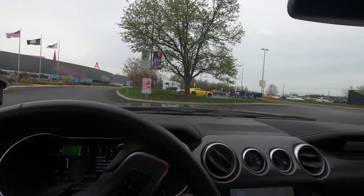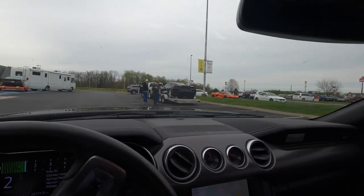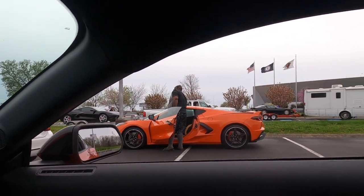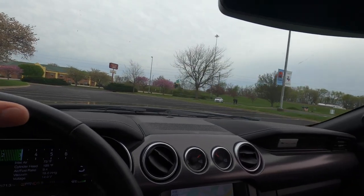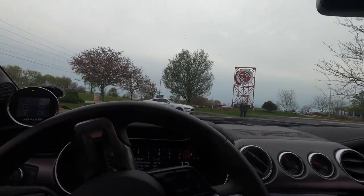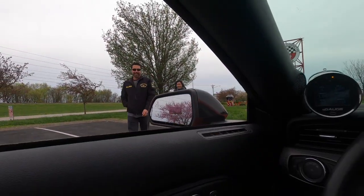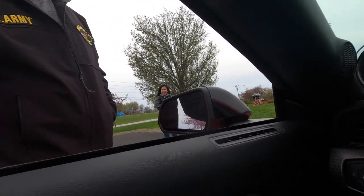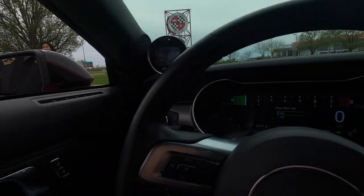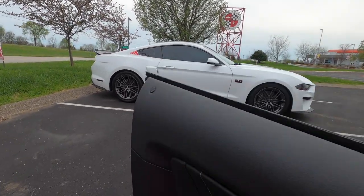We're at the Corvette Museum — look at all these. Check that out, there's the orange one. Oh, I've not seen that in person yet. That is so sick. Look at those wheels. This is the third set of wheels on this car and it's already got 7,000 miles on it.